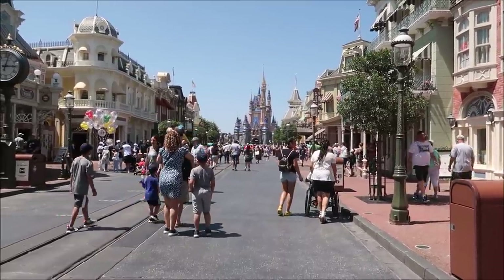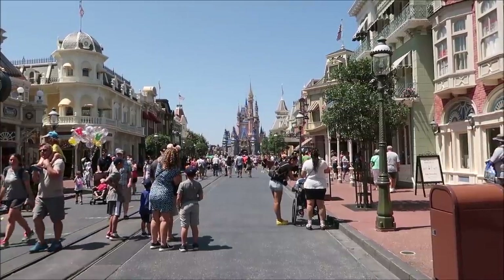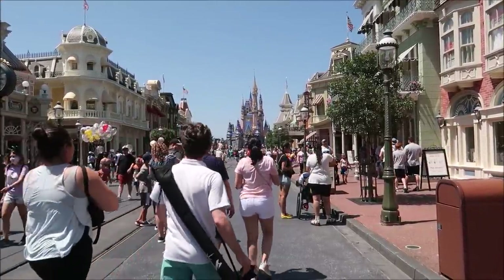Hey friends, today I am hanging out at the Magic Kingdom and I thought it would be fun to do a shopping video where I go around to different lands and see what's fun to purchase. I did this before at Epcot where I went shopping around World Showcase and a lot of you liked that. So today we'll try it out at Magic Kingdom. We're gonna start here on Main Street USA and then make our way around hitting up Frontierland, Liberty Square, Adventureland, Fantasyland, and Tomorrowland.